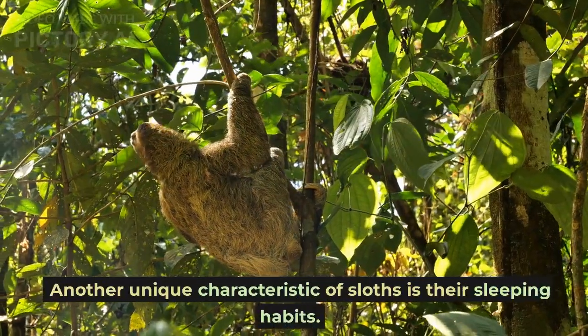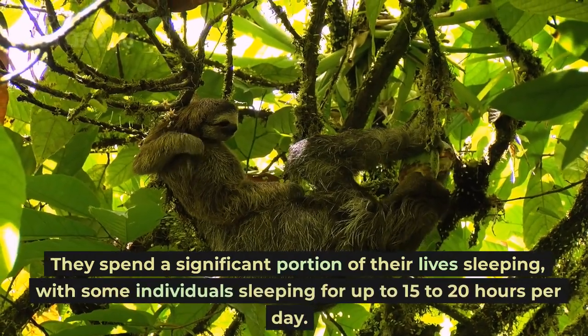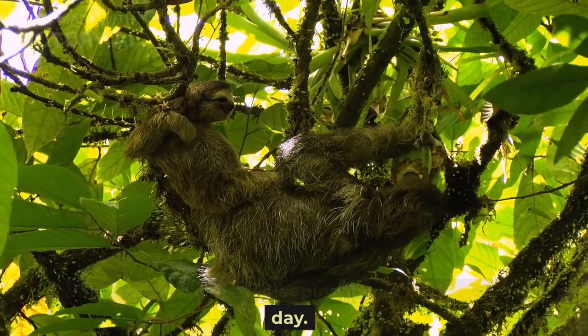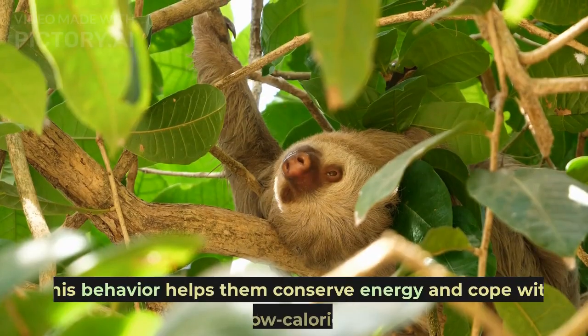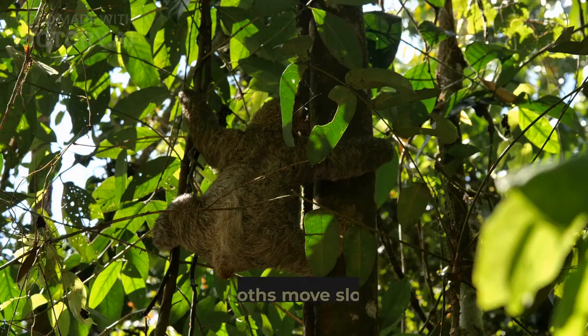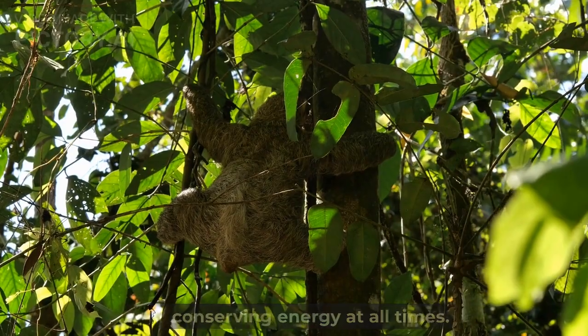Another unique characteristic of sloths is their sleeping habits. They spend a significant portion of their lives sleeping, with some individuals sleeping for up to 15-20 hours per day. This behavior helps them conserve energy and cope with their low-calorie diet. Even when awake, sloths move slowly and deliberately, conserving energy at all times.